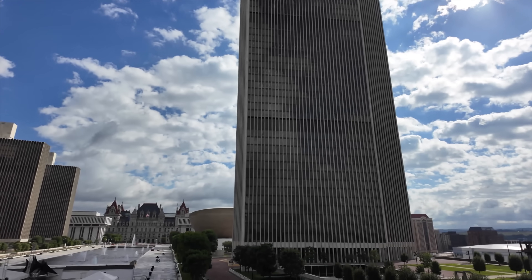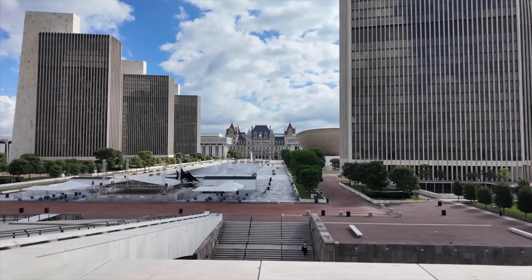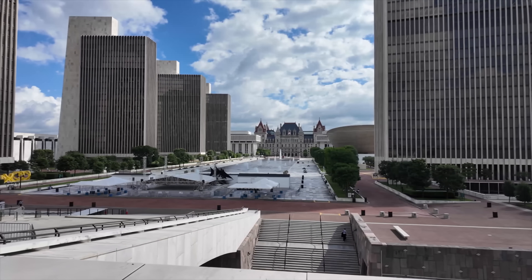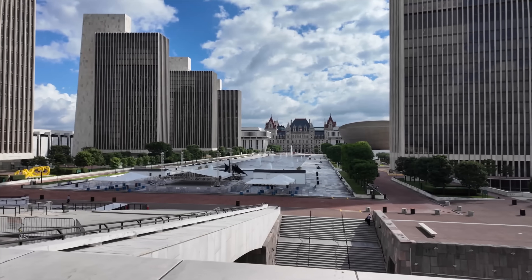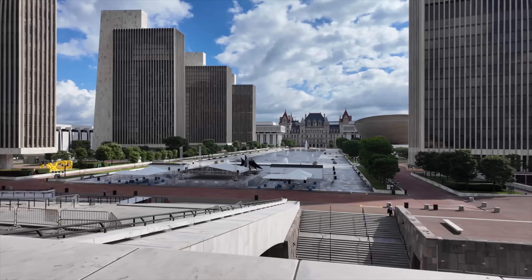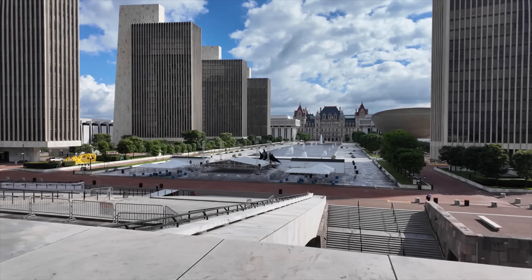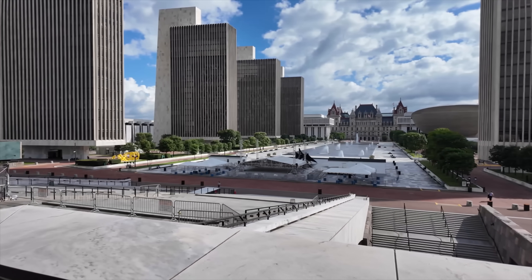Man, it looks like something out of a sci-fi movie, doesn't it? But I'm not in a movie, guys. This is Albany, New York. This area here in downtown is called the Empire State Plaza. Looks really futuristic.